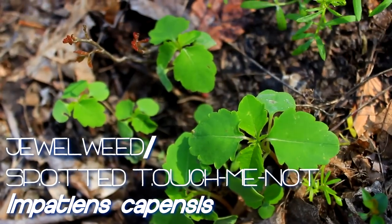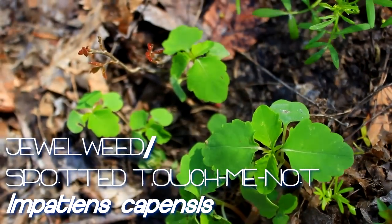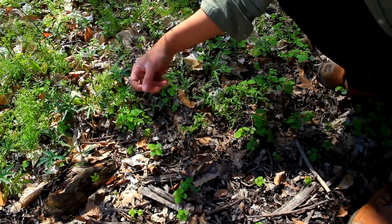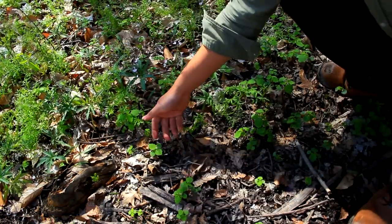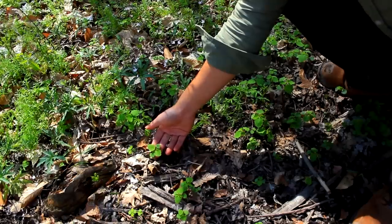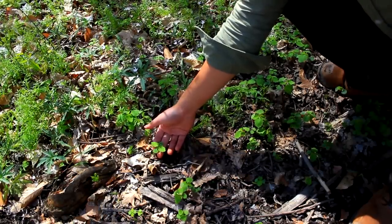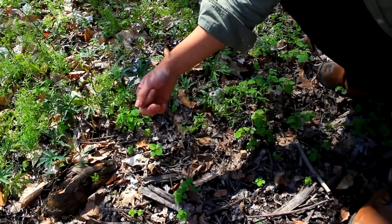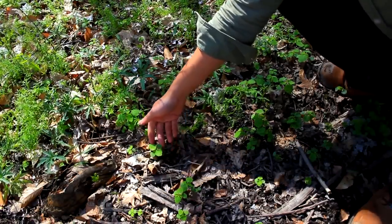Now it won't be until later in the summer when the flowers actually come out, but there's these orange looking flowers that sort of look like parrots from the side. You can actually break the stems of these plants and rub them on bug bites or poison ivy rashes or other similar things and it will soothe your skin.